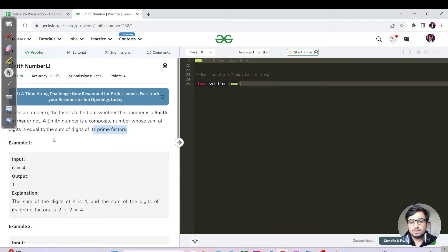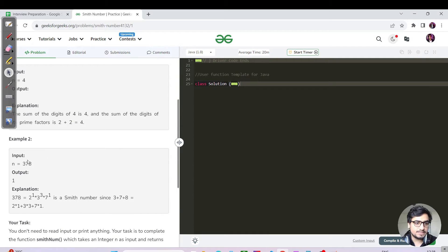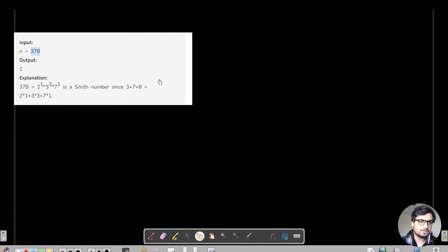We just need one smart move and then we are done with this question. For the input test case 378, let me drag and drop this.